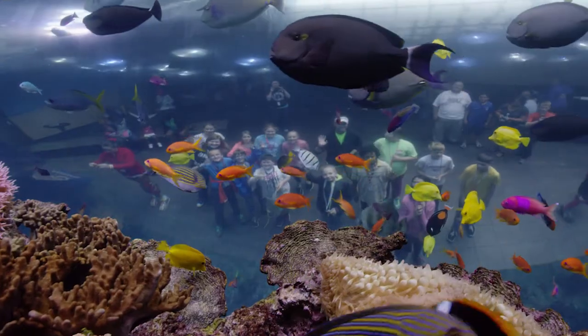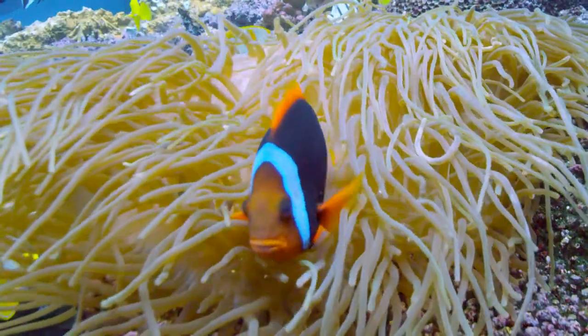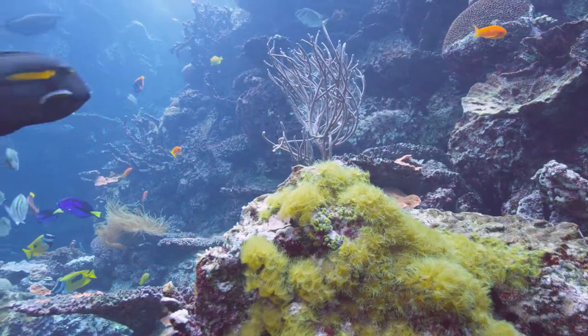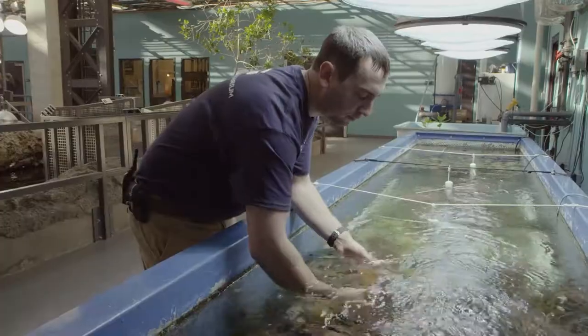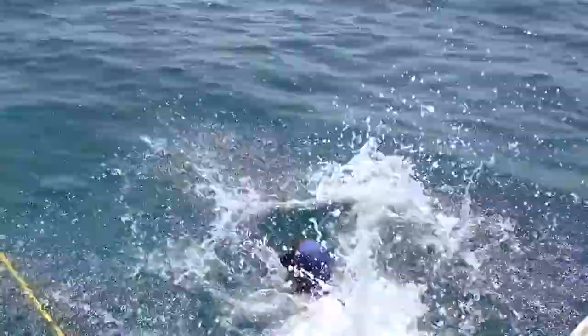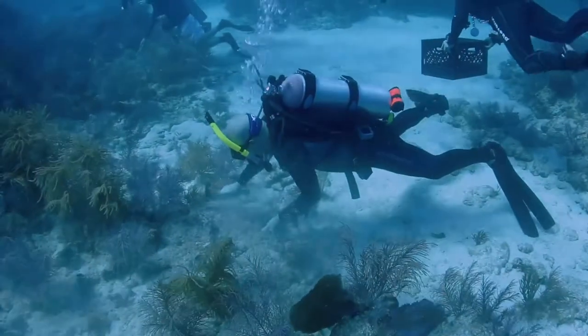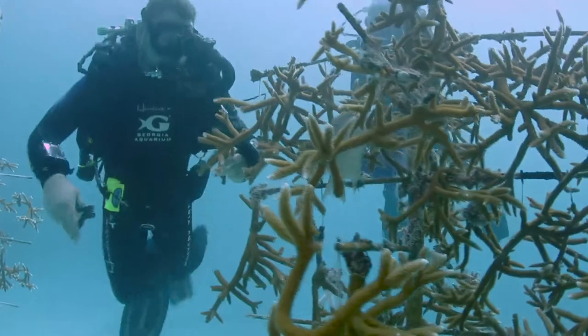Georgia Aquarium is home to one of the largest living coral reef exhibits in the world. The ability to study these amazing and fragile animals in a controlled environment has allowed the aquarium's marine biologists to develop groundbreaking coral care and propagation techniques. These techniques are now being used to help rebuild threatened coral reefs in the Florida Keys.